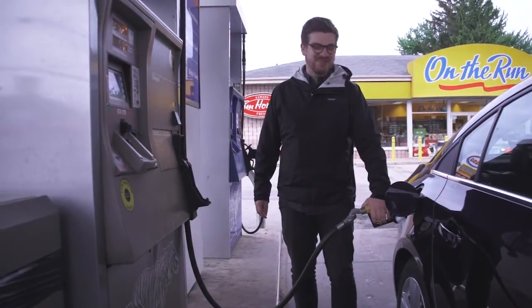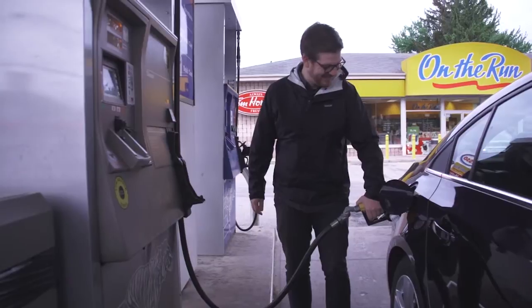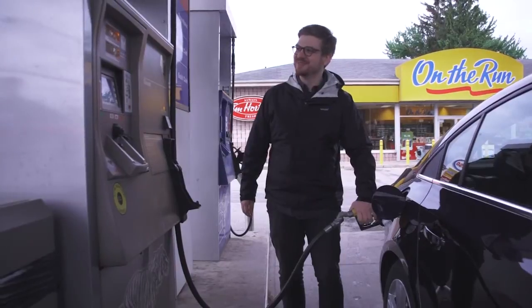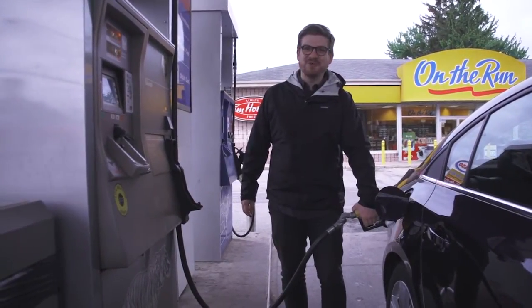I guess I have to get used to diesel, because after five dollars — just as a top-up before we leave — it's already clicking over that it's filled with fuel. This is going to be a pretty cheap road trip.